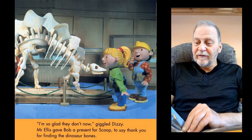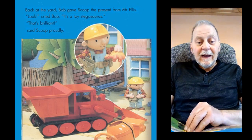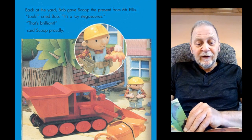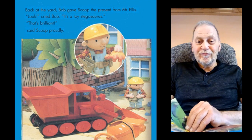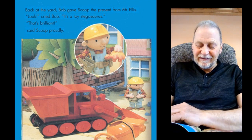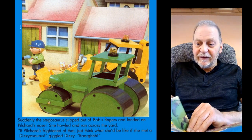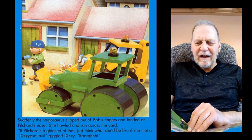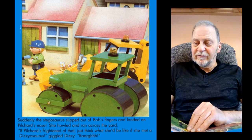Mr Ellis gave Bob a present for Scoop to say thank you for finding the dinosaur bones. Back at the yard, Bob gave Scoop the present from Mr Ellis. "Look," cried Bob. "It's a toy Stegosaurus." "That's brilliant," said Scoop proudly. Suddenly, the Stegosaurus slipped out of Bob's fingers and landed on Pilchard's nose. She howled and ran across the yard. "If Pilchard's frightened of that, just think what she'd be like if she met a Dizzy-saurus," giggled Bob.